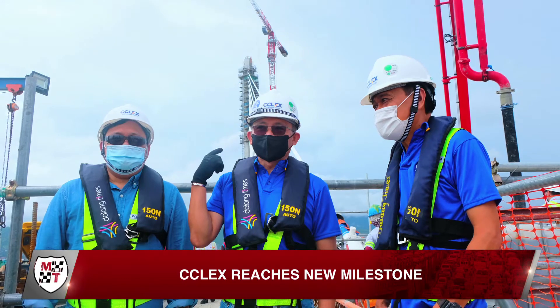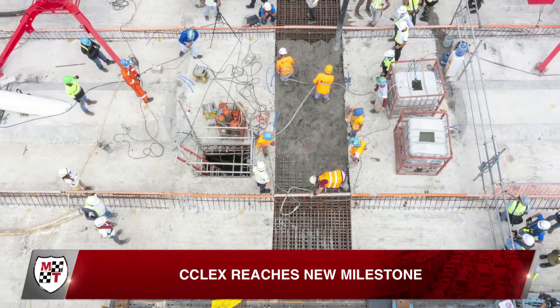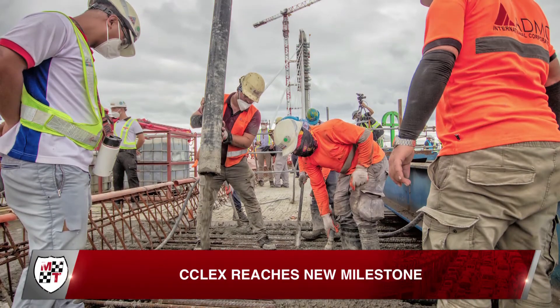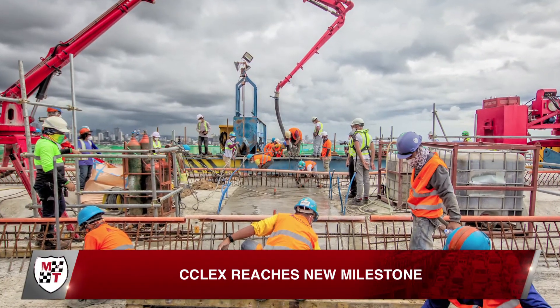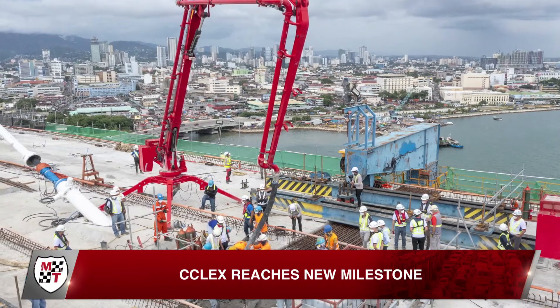In Cebu to witness the event, MPTC President Rodrigo Franco said the CCLEX has finally reached an epic milestone with the connection of the main bridge deck. After this, MPTC is looking forward to another milestone: finally opening the CCLEX to the public for commercial operations in the first part of 2022, according to Alan Alfon, Cebu-Cordova Link Expressway Corporation President and General Manager.